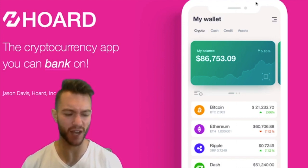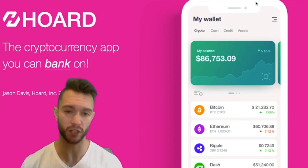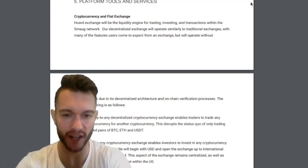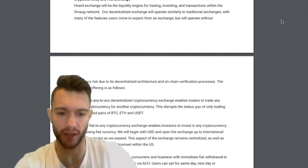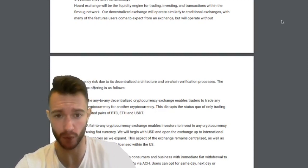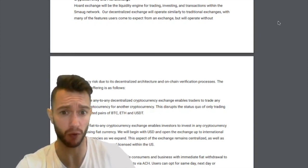Looking at the internal exchange aspect of these wallets: Coinomi and Jaxx have Shapeshift integration, and IM token has no internal exchange — you can store, receive, and send, but there's no internal exchange functionality. Horde, instead of implementing Shapeshift like the others, is actually implementing their own standalone DEX that operates similarly to traditional exchanges. What's also important to note is that they are going to be incorporating Fiat into this DEX as well — a Fiat to any cryptocurrency exchange, enabling investors to invest in any cryptocurrency using Fiat. That's a big differentiating factor for Horde.